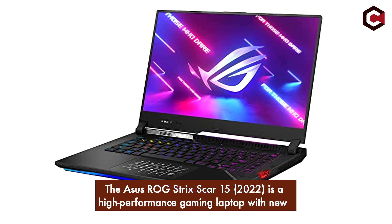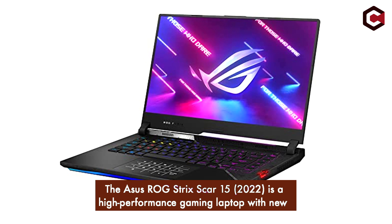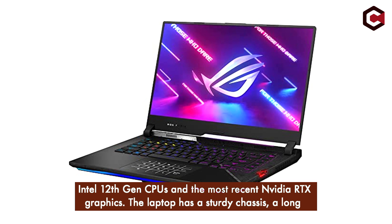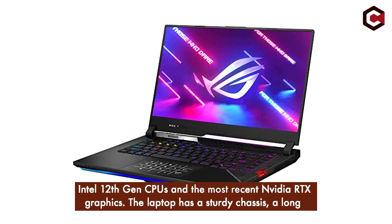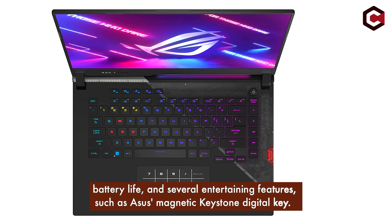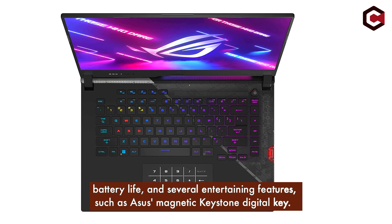At number 4, the Asus ROG Strix Scar 15 (2022) is a high-performance gaming laptop with new Intel 12th Gen CPUs and the most recent NVIDIA RTX graphics. The laptop has a sturdy chassis, a long battery life, and several entertaining features, such as the Asus Magnetic Keystone Digital Key.